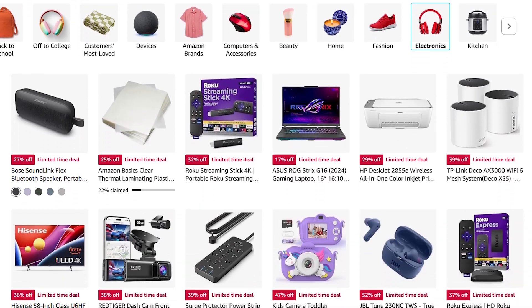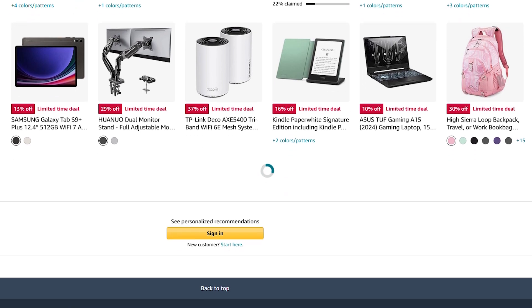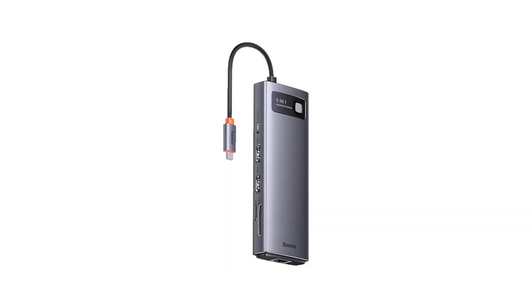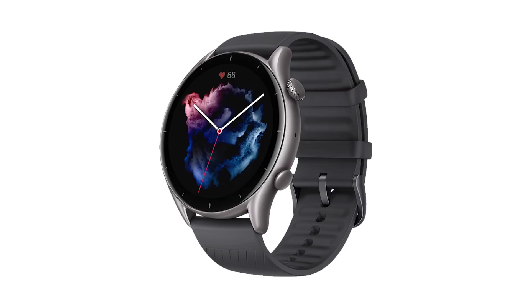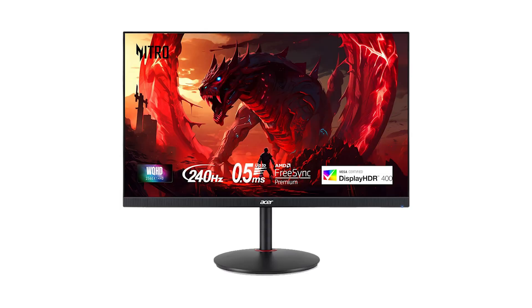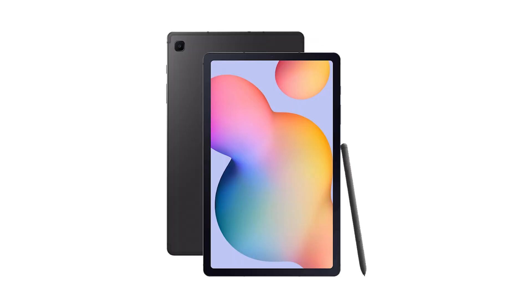The best tech deals on Amazon right now are actually quite stunning. Here are the products we are going to cover: the Wimius Mini Projector, Logitech G-Astro Headset, Basis Laptop Docking Station, Apple AirPods 2nd Generation, Ugreen 100W USB-C Charger, Amazfit GTR3 SmartWatch, TP-Link AX3000 Wi-Fi 6 Router, Acer 27-inch WQHD Gaming Monitor, JBL Tune 230NC True Wireless Earbuds, and Samsung Galaxy Tab S6 Lite.